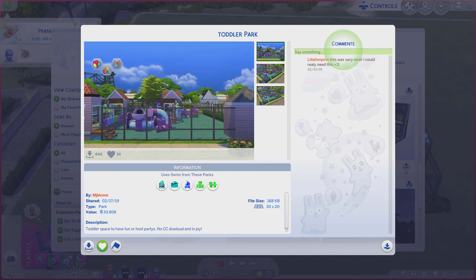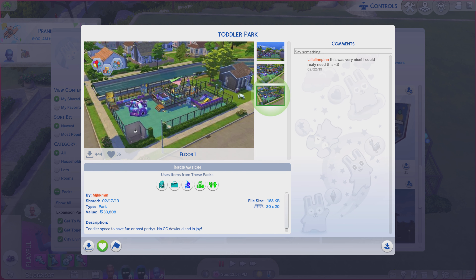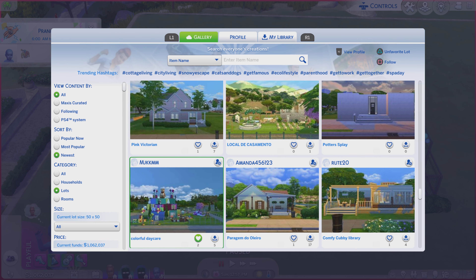A little bit of a description — you're more than welcome to read it. And while you're doing that, we're going through these photos to see if they do the lot justice. That first photo doesn't help, but the other two do. You just don't get to see what's under the pavilion.